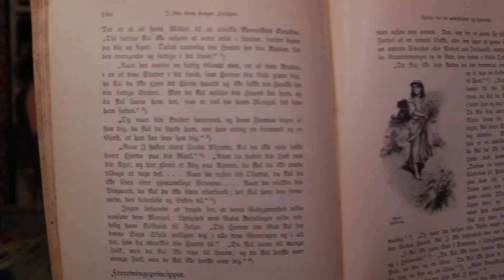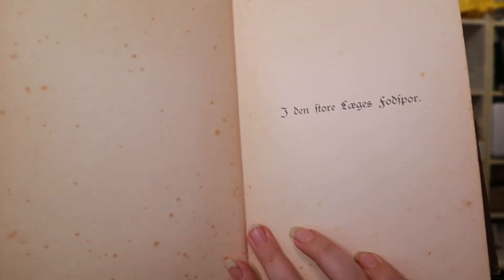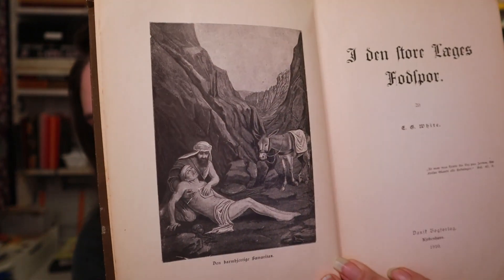Then we've got this one — it's in gothic letters, so it's a little hard to read. But it's 'In the Big Doctor's Footsteps.' This one is from 1910. It's a Christian book — a Christian doctor. Basically a how-to about behaving as a Christian doctor, or what you need to learn from him, like following in his footsteps.